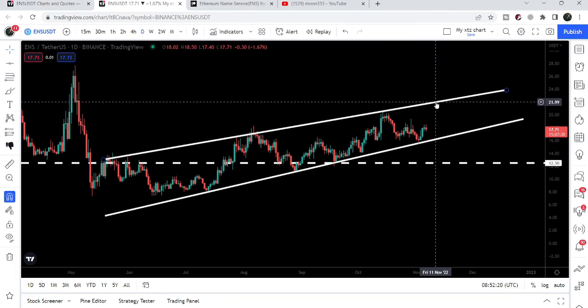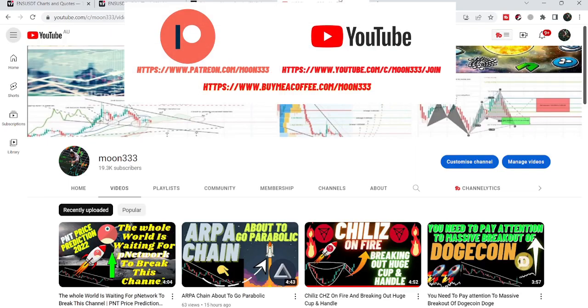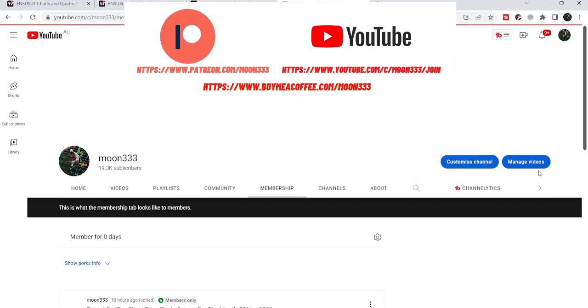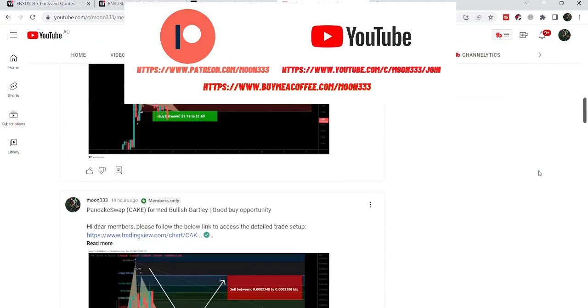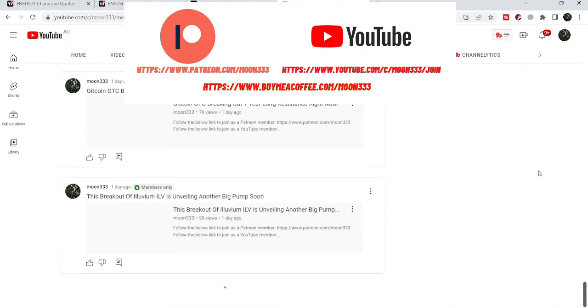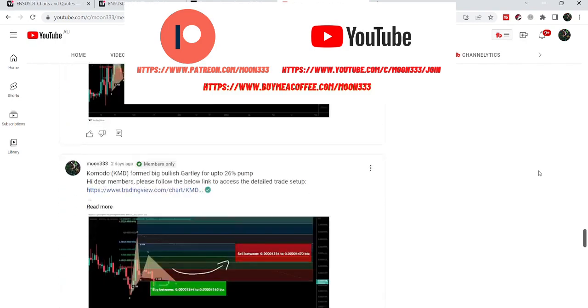Before starting this analysis, if you're not subscribed to my channel then do subscribe. For more ideas you can also join me and support me as a YouTube member or as a Patreon member, because here I'm sharing different trading ideas for you. You can find the link to join me in the video's description. Let's start the analysis.